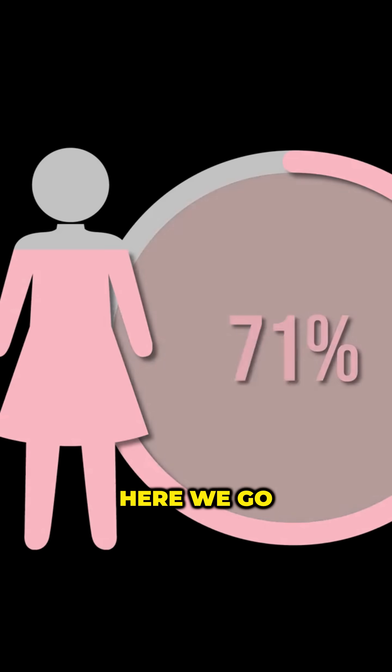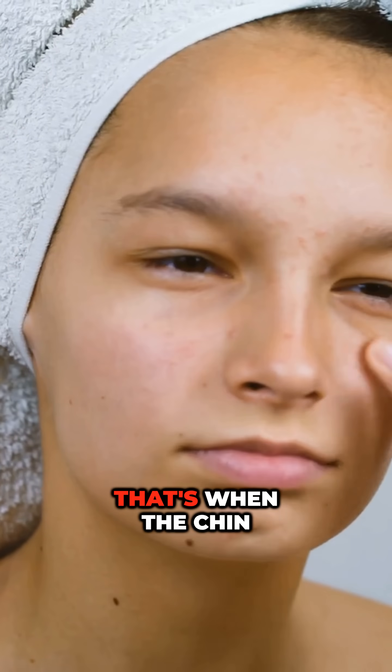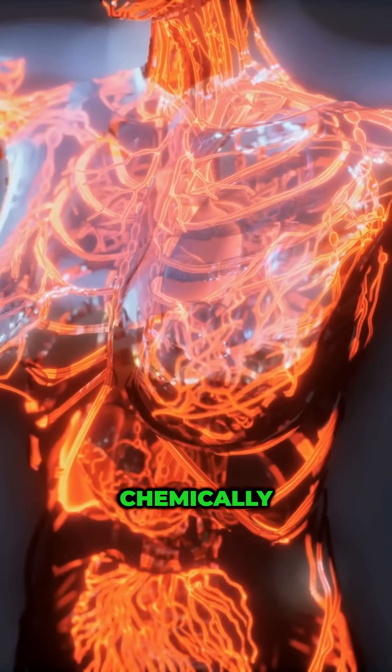Week three, early luteal. Progesterone's climbing, androgens too, and your oil glands go kind of wild. That's when the chin breakouts start. It's not a you problem — it's just what's happening chemically.